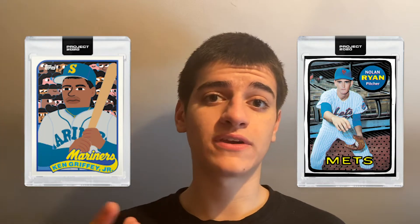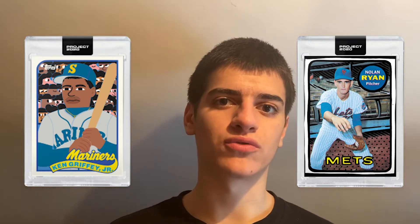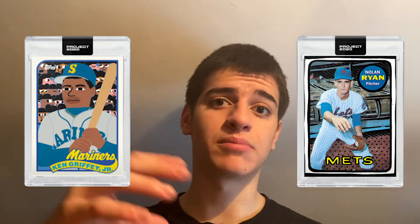For the Ken Griffey and Nolan Ryan, I picked up 10 Ken Griffey Juniors and 5 Nolan Ryans. All 15 of those cards came out to around $217. I did the 10-bundle for the Ken Griffey and the 5-bundle for the Nolan Ryan. I got a 10% off discount since it was my first time buying from Topps.